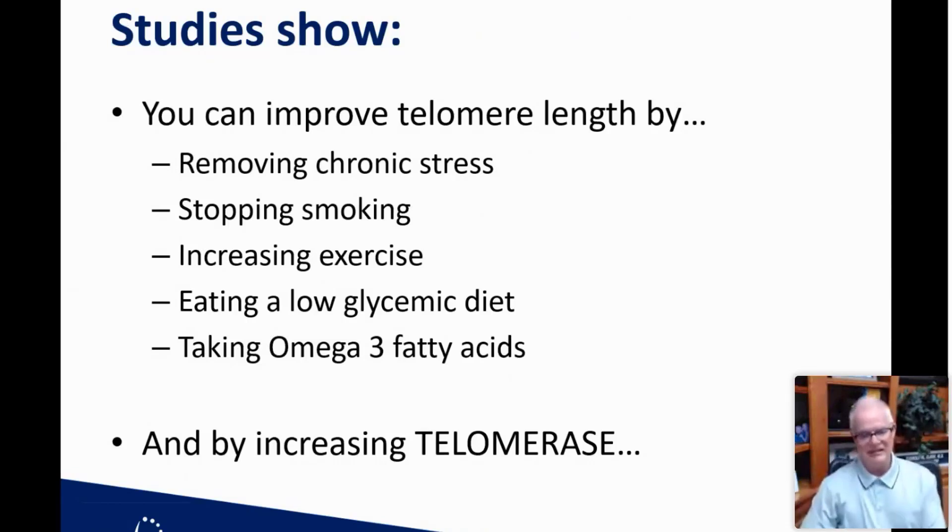Wouldn't it be nice if we could actually do something about our telomeres — say, make shorter ones longer? The bottom line is yes, you can improve telomere length by changing those habits. By removing chronic stress, stopping smoking, increasing exercise, eating a low glycemic diet, and taking omega-3 fatty acids — which are anti-inflammatory — we can work on this. Can we also do this by increasing an enzyme called telomerase?